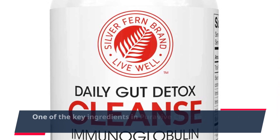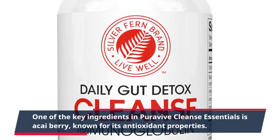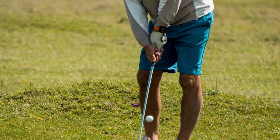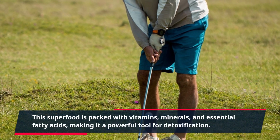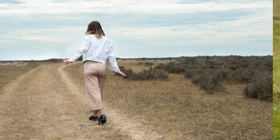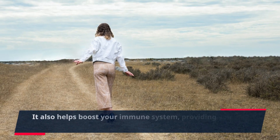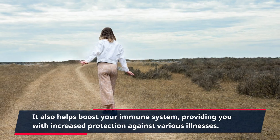One of the key ingredients in PuraVive Cleanse Essentials is acai berry, known for its antioxidant properties. This superfood is packed with vitamins, minerals, and essential fatty acids, making it a powerful tool for detoxification. It also helps boost your immune system, providing you with increased protection against various illnesses.